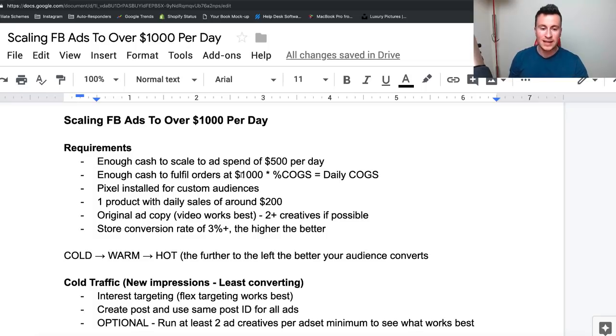For example, if you're going to one thousand dollars per day, work out your percentage cost of goods sold. If you're selling a ten dollar product that costs you two dollars, that's a twenty percent cost of goods — so achieving a thousand dollars per day will cost you two hundred dollars to fulfill orders. Make sure you include the cost of the actual product and shipping. You also need your pixel installed on your Shopify store, because we're going to be creating a lot of custom audiences, retargeting, and lookalike audiences.